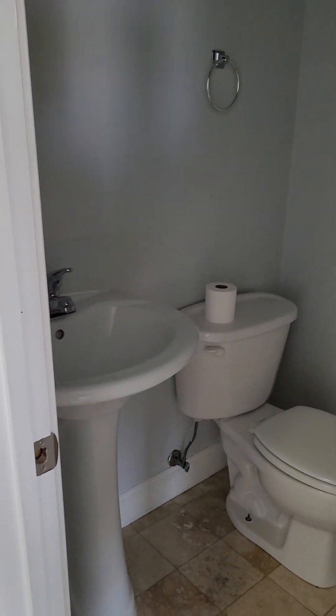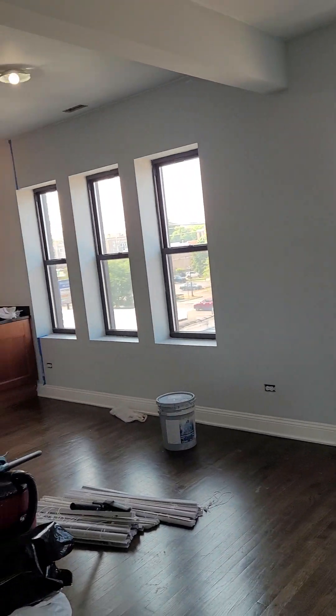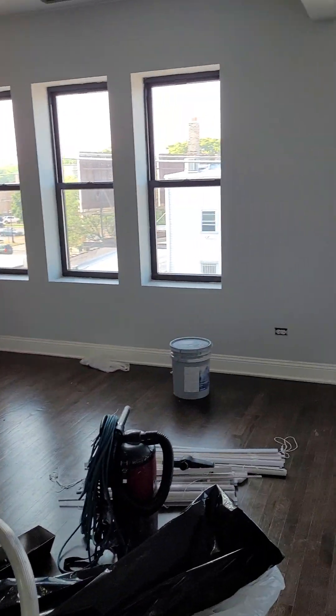Right by the front door there's a coat closet the same size as the bedroom closet. This is a one-and-a-half bath apartment. Here's the half bathroom — your guest powder room out in the hallway. That opens up into the living space, which has a north-facing view. It's a very large, ginormous apartment, almost 700 square feet.